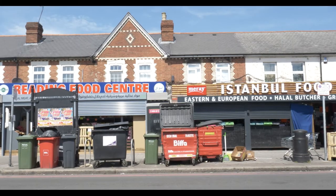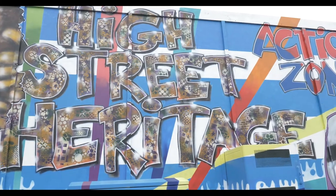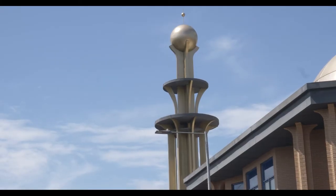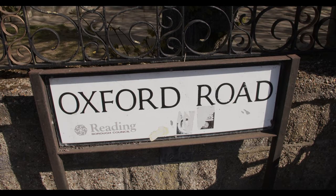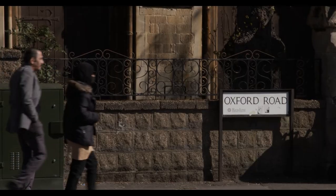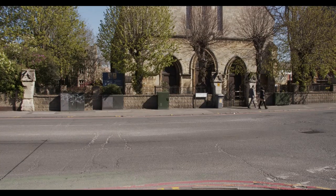This area forms part of Reading's High Street Heritage Action Zone, which was announced in September 2019. The aim of this project is to highlight the wonderful history of Oxford Road, the people who have lived and worked here, and to look forward to the future of this community by celebrating the heritage.